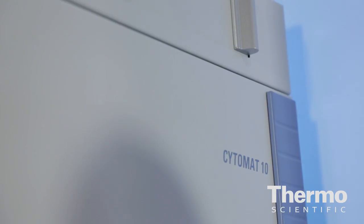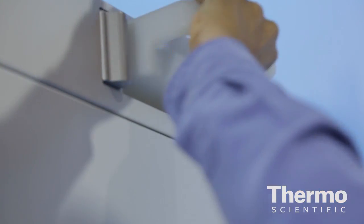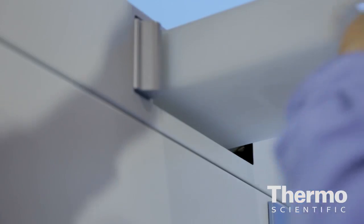In addition to that, we have an external humidity water reservoir, which replaces the traditional water pan that was inside — which was a source of contamination. With this external reservoir, we don't have to open the door. It goes through a sterile filter, providing the humidity.